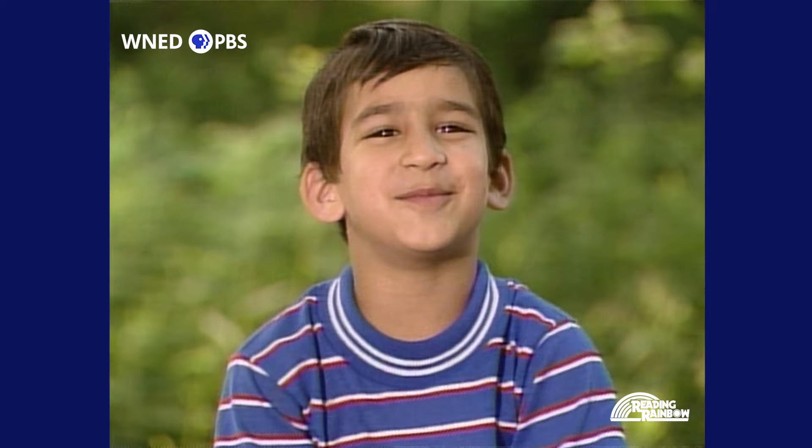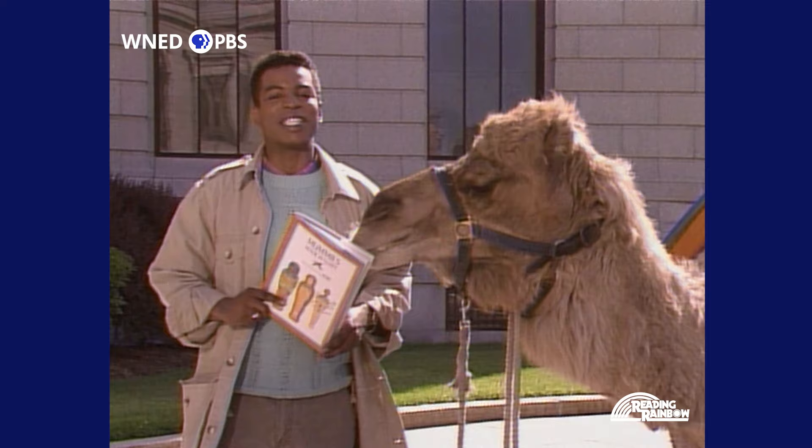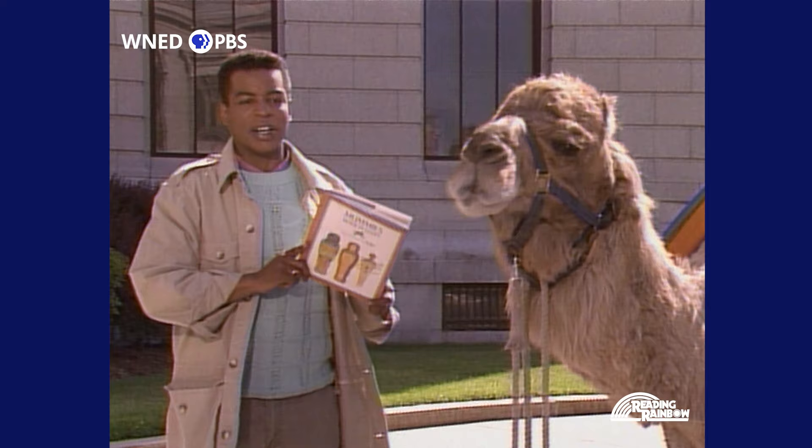Do you know what a mummy is? Your mom! Is someone wrapped up? One eye, one nose, one mouth, one ear. Mummies walk like this. A person that's all wrapped up and put underground for a long time. People have lots of ideas about what mummies are, and some are more fantasy than reality.